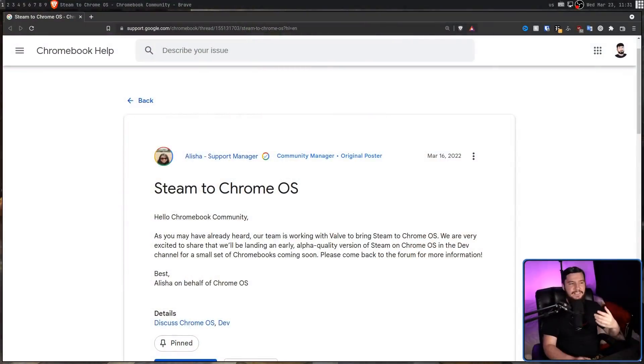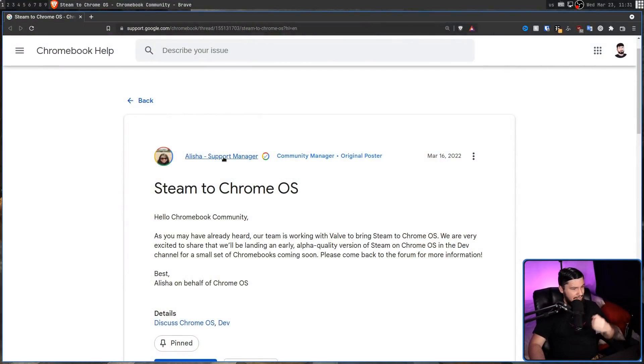Instead of saying the Alpha was already out, what he was supposed to say is the Alpha is coming soon. Following this, they went and posted a blog post saying this is happening. The post reads: 'Hello Chromebook community. As you may have already heard, our team is working with Valve to bring Steam to Chrome OS. We are very excited to share that we'll be landing an early Alpha quality version of Steam on Chrome OS in the dev channel for a small set of Chromebooks coming soon. Please come back to the forum for more information.'